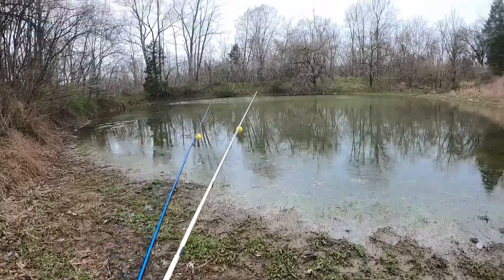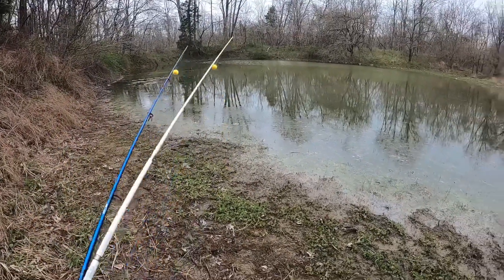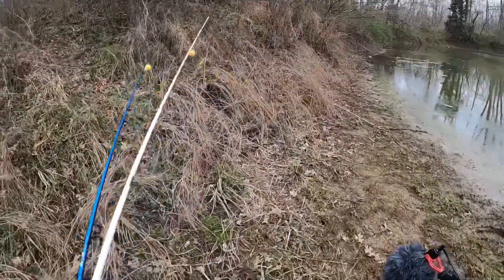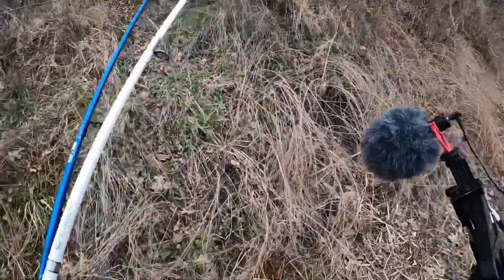Still haven't had much luck over here, so we're gonna head over this way and try to get to that deeper side. I'm seeing fish jump, I've seen a few fish surface, even had my bobber down once or twice but nothing I could get on the line. I'm gonna walk around here a little bit.